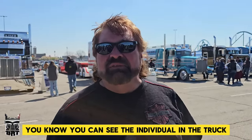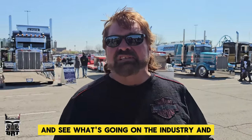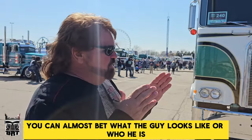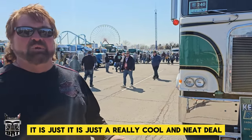You can see the individual in the truck. So it's very important for just the lay person to come out and be a part of this and see what's going on in the industry. And again, these trucks are personalities. So when you see one, you can almost bet what the guy looks like or who he is. Absolutely. It is just a really cool and neat deal.